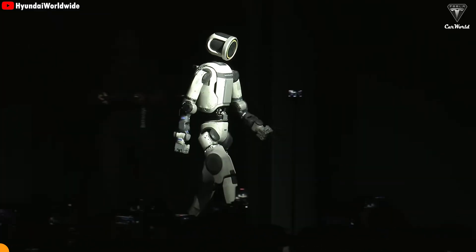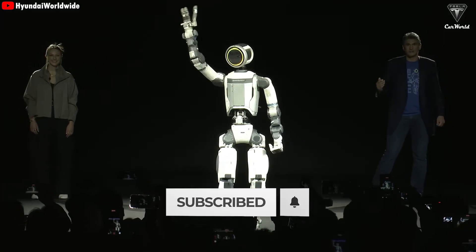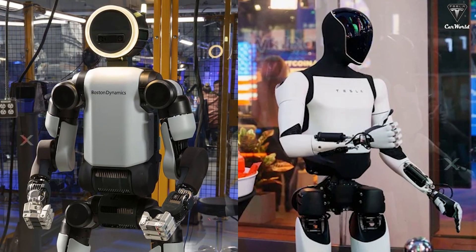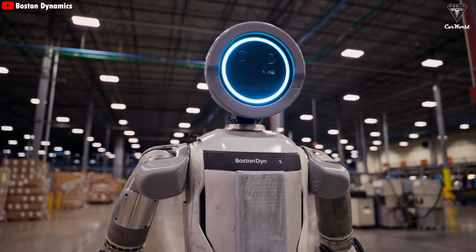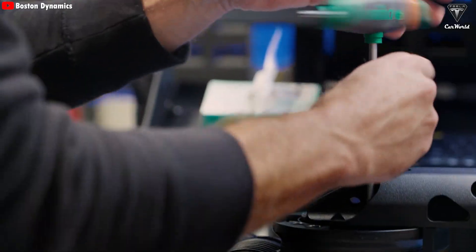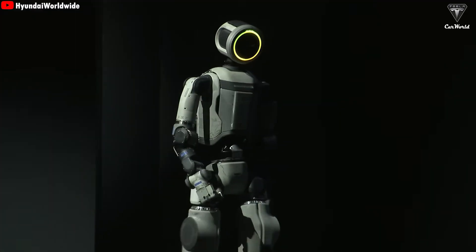Boston Dynamics has just put their latest version of the humanoid robot Atlas on stage for the very first time, and the world has been buzzing about its performance and the technology inside this robot. Many people believe it even outperforms Tesla's Optimus robot. Over the next 18 minutes, we'll take a closer look at the highlights of Atlas from CES 2026 and break down what Boston Dynamics and Hyundai have invested in this humanoid robot.